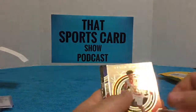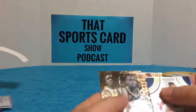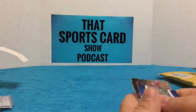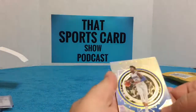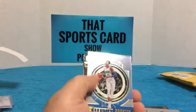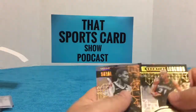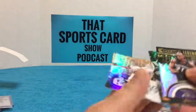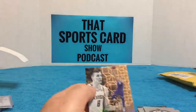Essential rookies Tyler Dorsey, and last pack. Another Wes Owundu, Garnett, Hollis, Rivers, and Bogdanovic.